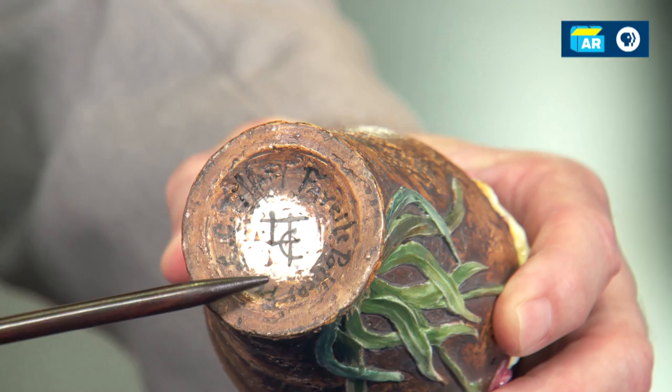Also, the mark is always incised. I've never seen an LCT painted on the bottom of a piece. It's always cut into the piece, into the wet clay with a sharp tool. And then the rest of the marks are either scratched in or penciled in, not painted on like that.